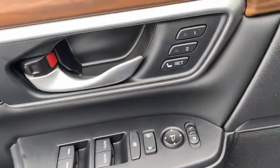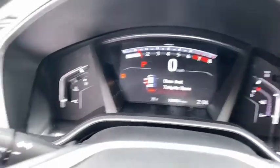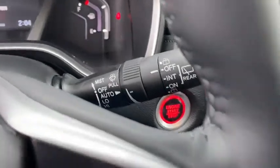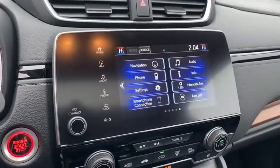Inside you'll find a navigation system, backup camera, heated steering wheel, keyless entry, adaptive cruise control, HD radio, satellite radio, auxiliary audio input, and premium sound system. This isn't just a vehicle, it's an experience — so stop in for a test drive today.